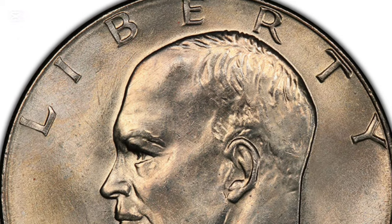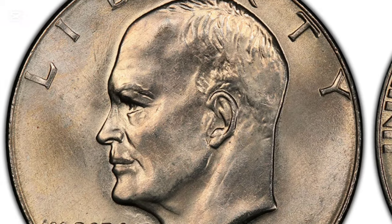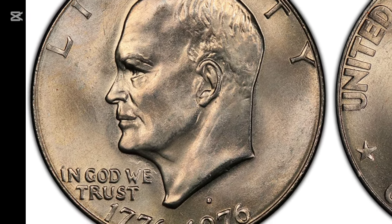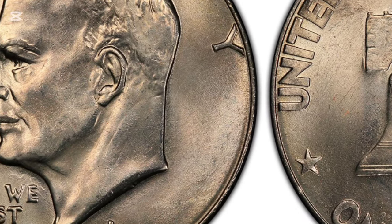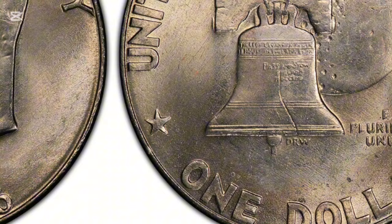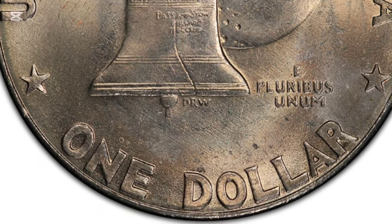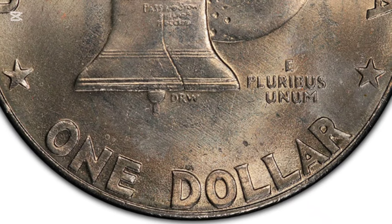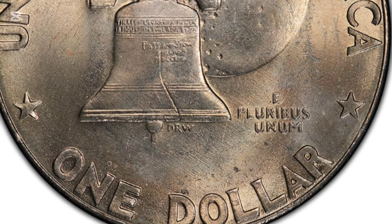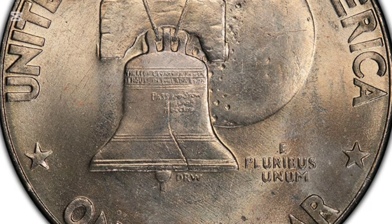The 1976 dollar coin was part of the Eisenhower series, named after former president Dwight D. Eisenhower. These coins are iconic, featuring Eisenhower's portrait and minted as part of a tribute to the country's bicentennial celebration. However, not all Eisenhower dollars minted in 1976 are made of the same materials. The vast majority were minted in Philadelphia and Denver using a copper-nickel clad composition, but there's a special variant struck at the San Francisco Mint which contains real silver.